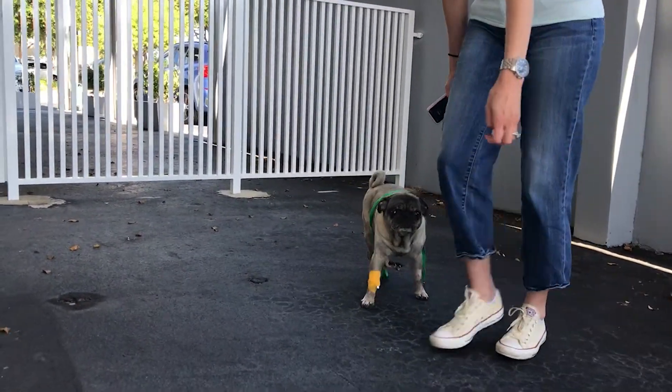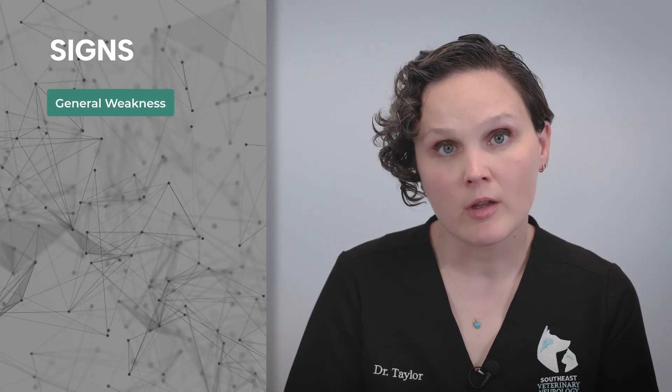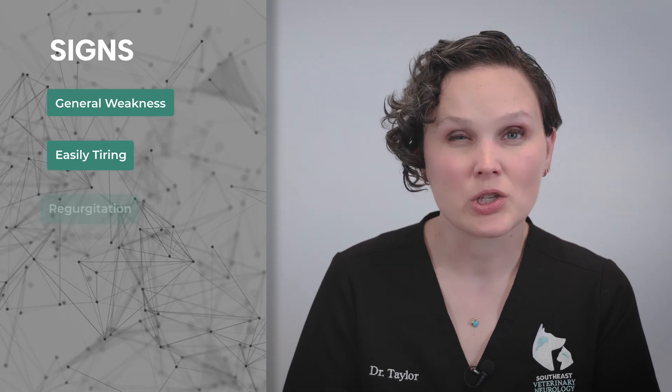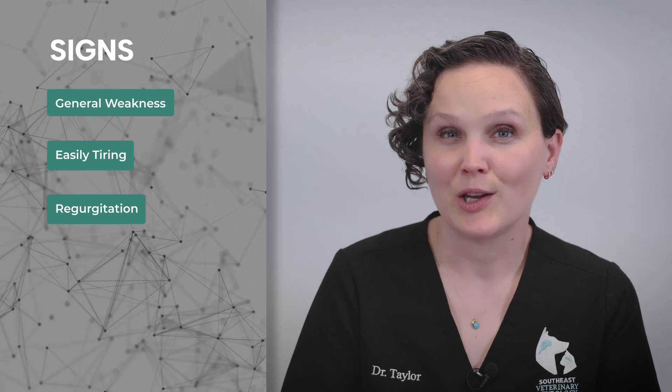In many cases we are able to successfully manage the signs from the myasthenia, and clients can make adjustments at home to manage the megaesophagus. If you notice signs in your dog or cat of generally being weaker than normal, tiring out more easily than usual, as well as vomiting or regurgitation of food and water, those would be indications to take your pet to see a neurologist such as those at Southeast Veterinary Neurology.